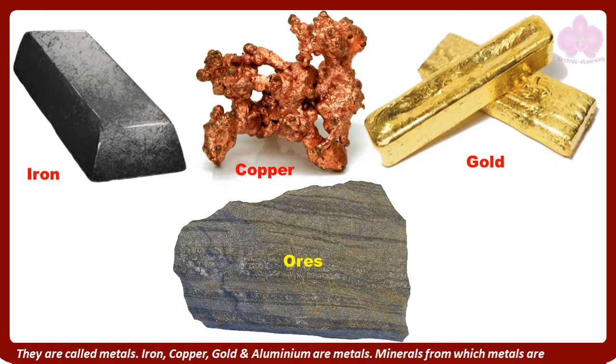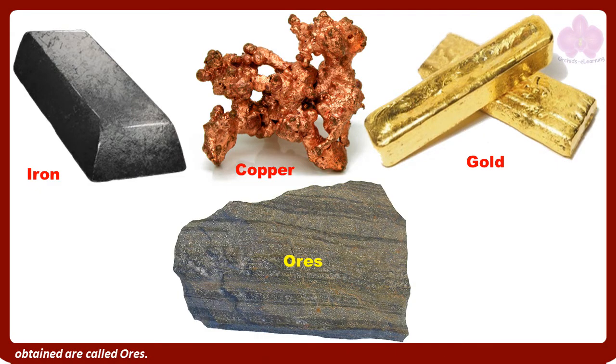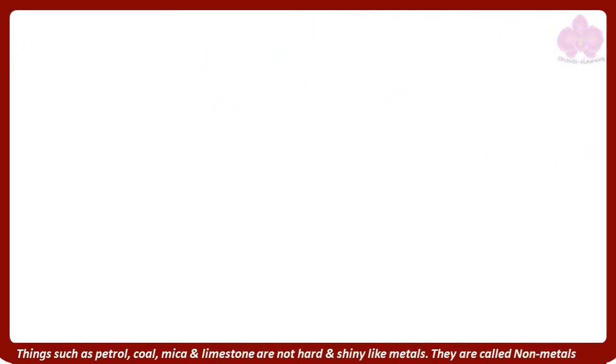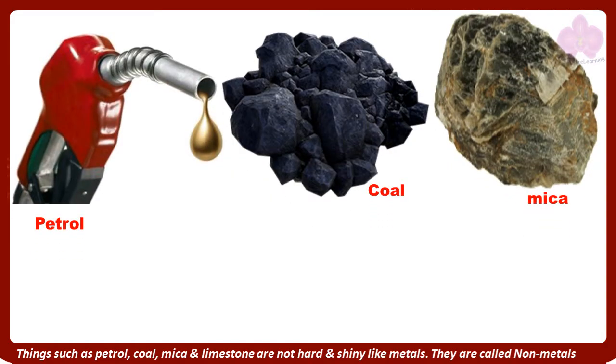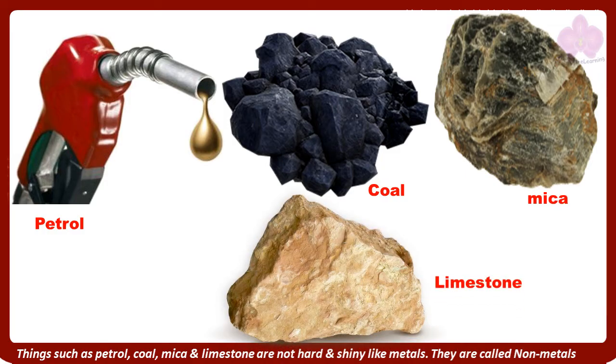Minerals from which metals are obtained are called ores. Things such as petrol, coal, mica, and limestone are not hard and shiny like metals. They are called non-metals.